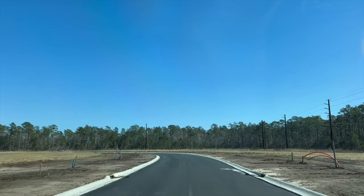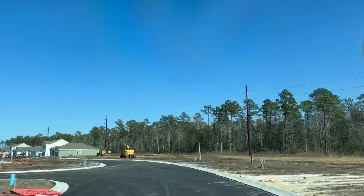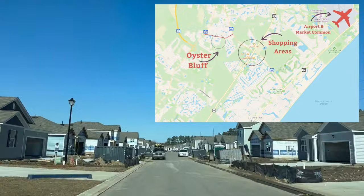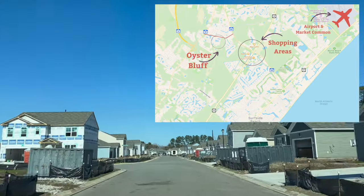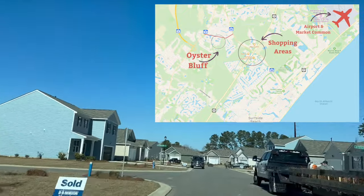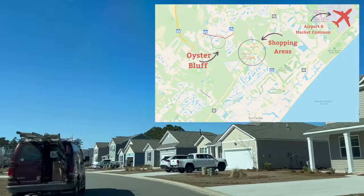Driving through the neighborhood — this is the back side, which will be their last and final phase to develop. Right now they do have a handful of move-in ready homes if you're looking for something in the immediate future. Oyster Bluff is located off of Big Block Road, situated between 707 and 544. You have easy access to Highway 31 to avoid the main roads. There is also a main shopping center less than two miles away with restaurants, grocery stores, retail shopping, and medical centers. The airport and Market Common is only about a 15-minute drive away, and following 544 all the way in takes you to the beach — driving south gets you to Surfside Beach.